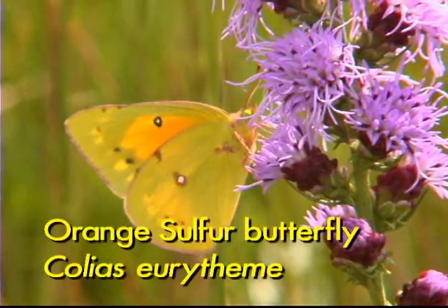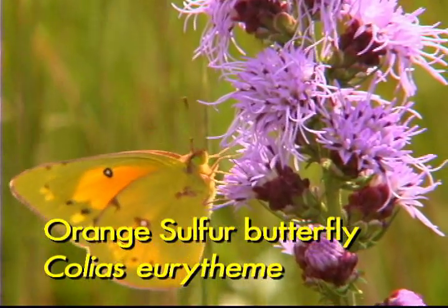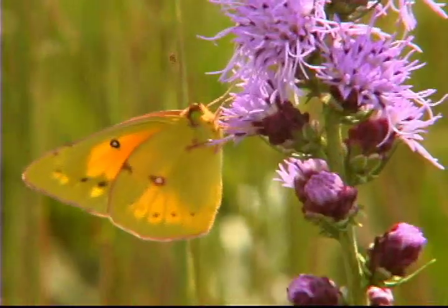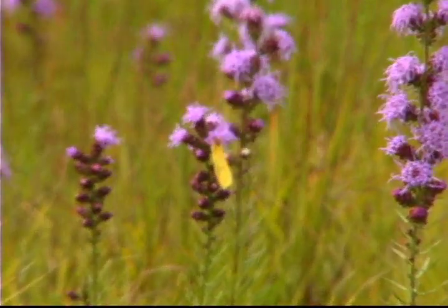In addition to the monarch, we've been seeing common and orange sulfurs. These are butterflies whose caterpillars feed on clovers and their relatives, and because of that they're really abundant butterflies here in northern Illinois.